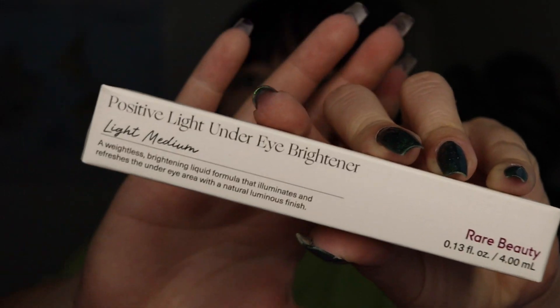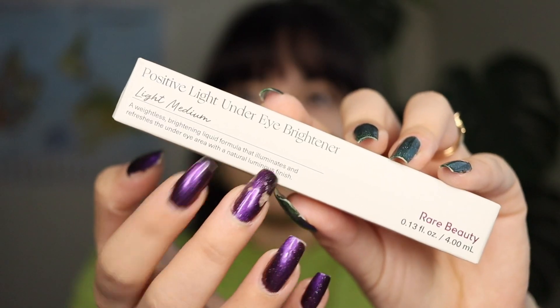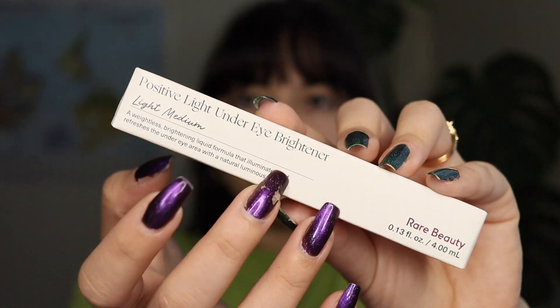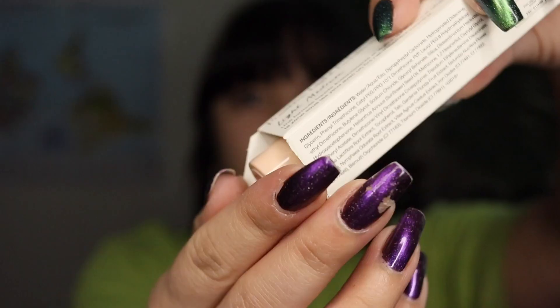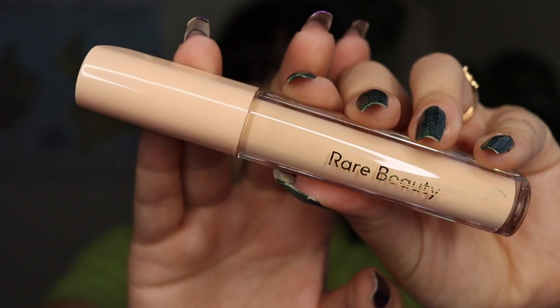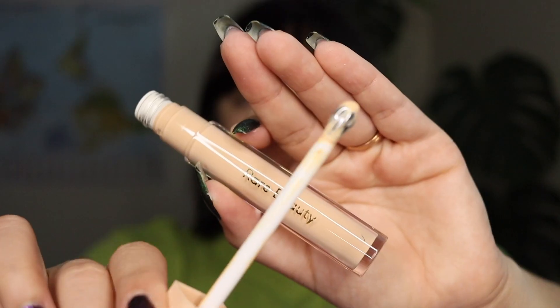All I have on so far is my primer, so let's go ahead and use the under eye brightener. This is what it looks like. This is something you can use kind of as-is by itself, or you can pair it with your concealer to get a nice brightening under eye effect — which is what I'm going to do.